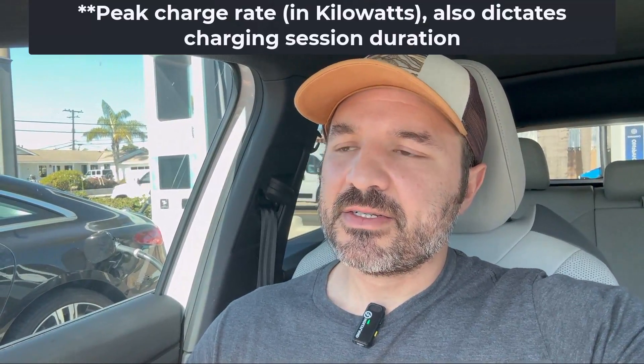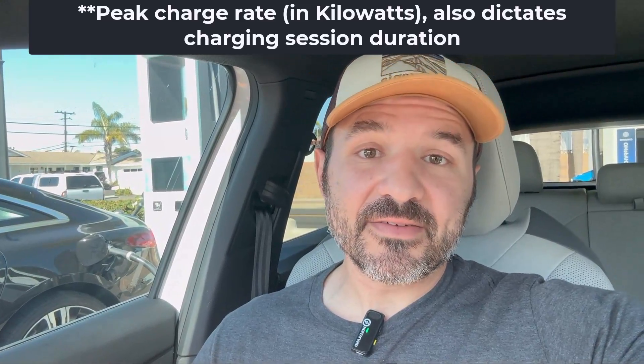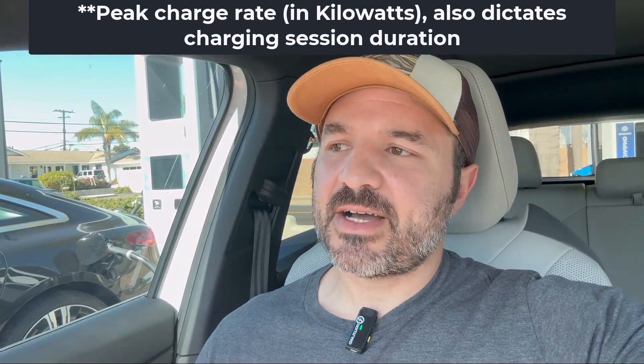The other factor is the charge rate itself. My ID.4 peaks at 135 kilowatts. Something like a Bolt EV maxes out at 55 kilowatts, so it's a lot slower and going to take longer. Bolt EV owners, feel free to leave in the comments how long it takes to charge from 20% to 80%. The Teslas are a little bit faster - above 200 kilowatts - and you can use a Supercharger, so it's all in all a more reliable experience.